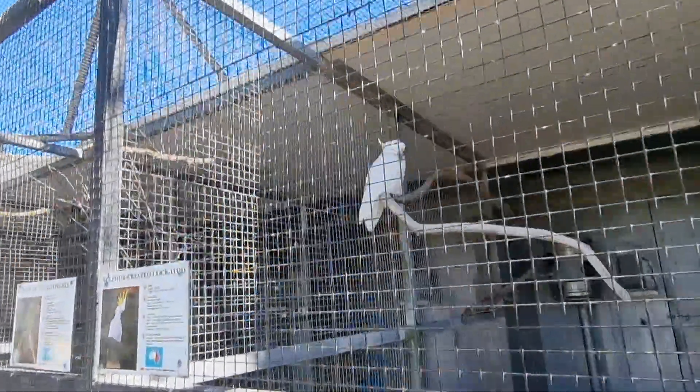Now what else can I find? Oh yeah, here's a Sulphur-crested Cockatoo. Oh, that one's done.